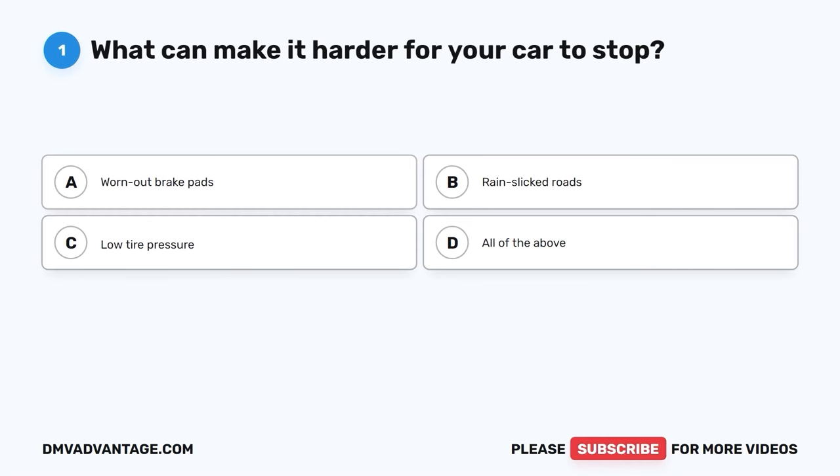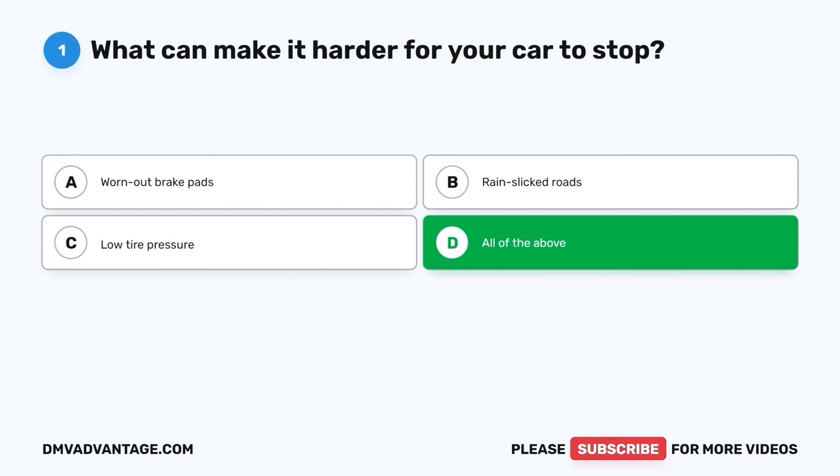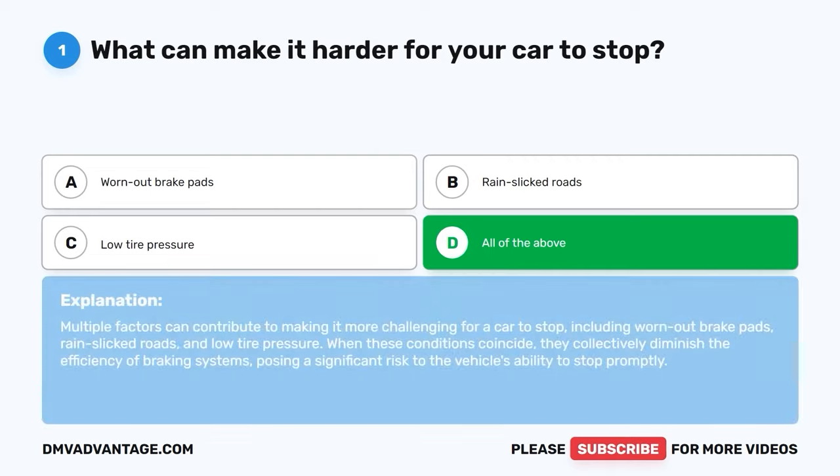Question one. What can make it harder for your car to stop? A. Worn out brake pads. B. Rain slicked roads. C. Low tire pressure. D. All of the above. The correct answer is D, all of the above. Multiple factors can contribute to making it more challenging for a car to stop, including worn out brake pads, rain slicked roads, and low tire pressure. When these conditions coincide, they collectively diminish the efficiency of braking systems, posing a significant risk to the vehicle's ability to stop promptly.